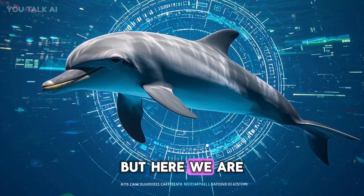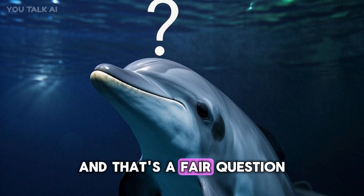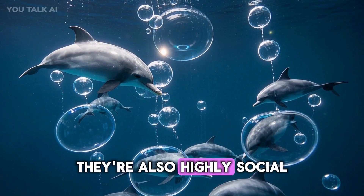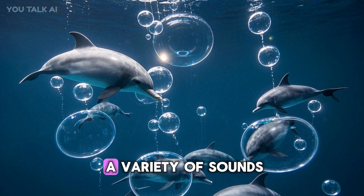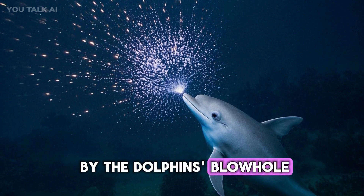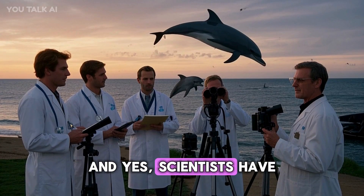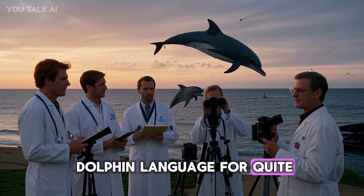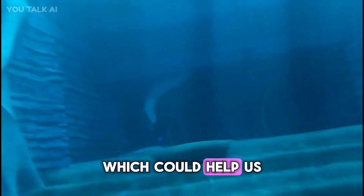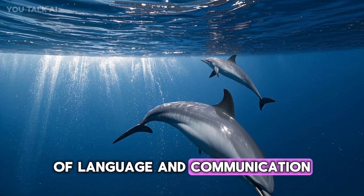You might be wondering why anyone would want to translate dolphin clicks and whistles. Dolphins are popularly noted for their grace, cuteness, intelligence, and friendliness to humans. They're also highly social creatures who communicate using a variety of sounds — clicks, whistles, and squeaks — produced by their blowhole, used for echolocation, hunting, mating, and other behaviors. Scientists have been working on understanding dolphin language for some time, hoping that by understanding how dolphins communicate, we can learn more about their behavior, protect them from harm, and better understand the evolution of language and communication more generally.